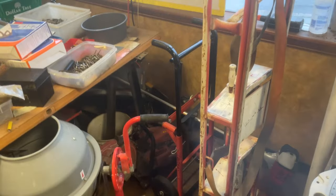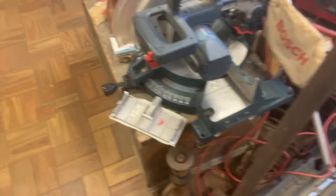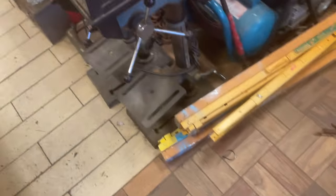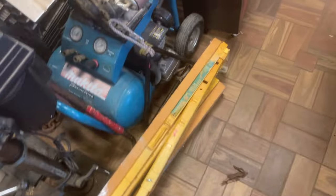Appliance dolly, $40. The little dolly behind it is $20. $150 on the cement mixer. $220 on the Bosch 12-inch miter saw. The fold-up metal saw horses — that is $40 for the pair.